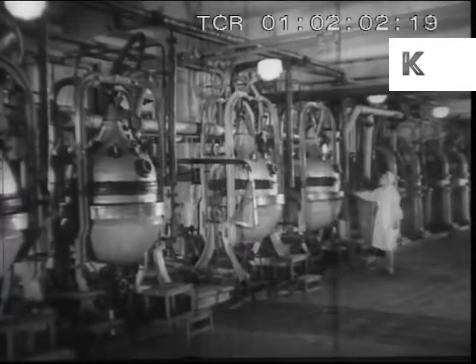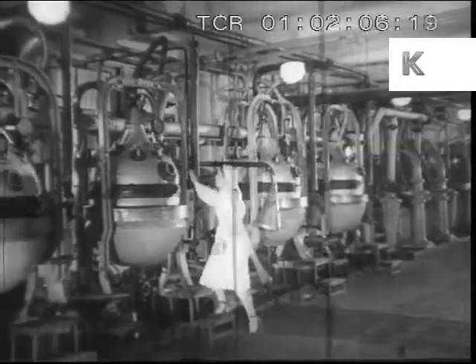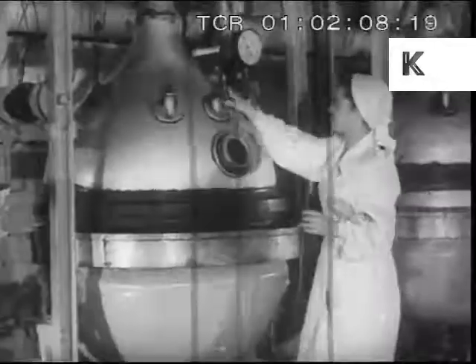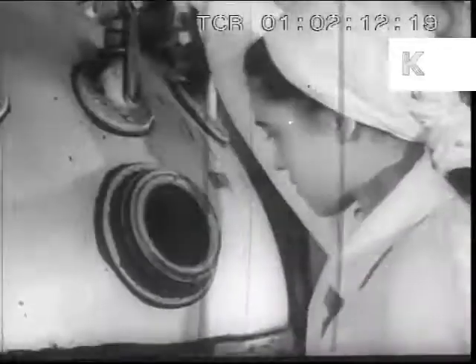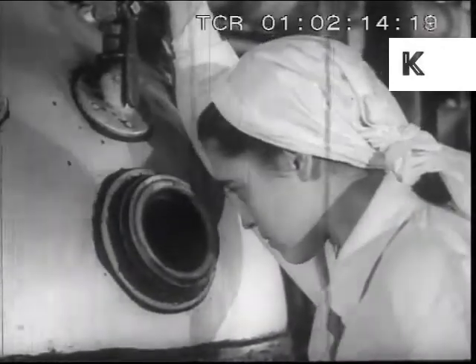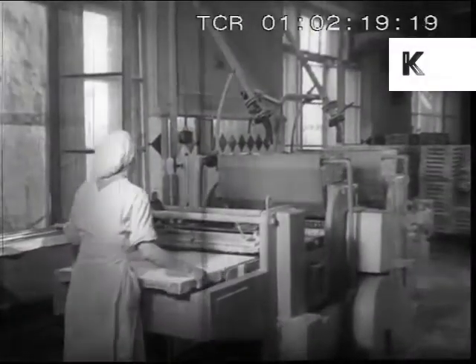Tons of sugar, treacle, fruit, berries and other products are used in the preparatory departments every shift. It takes just one person to operate this vacuum apparatus. The semi-finished products are now sent to the main departments.